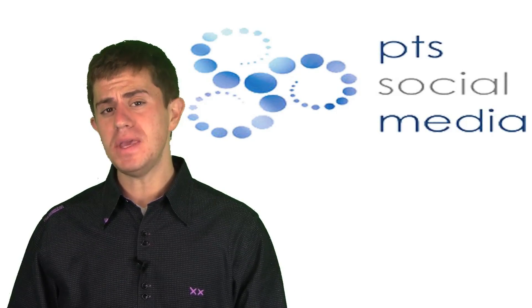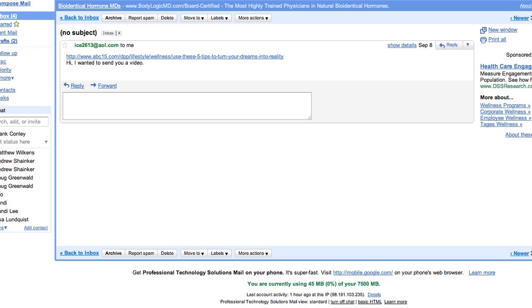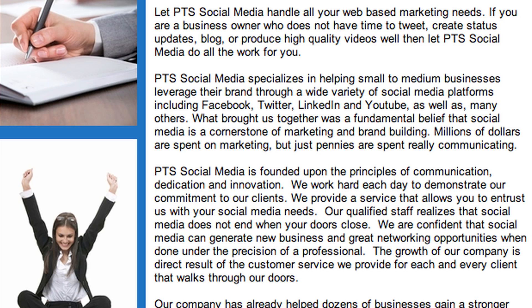Here at PTS Social Media we have video email marketing capabilities. No more of the standard boring looking emails. Put a video directly within your email with the help of PTS Social Media.